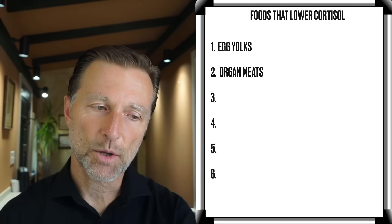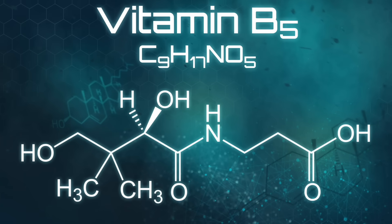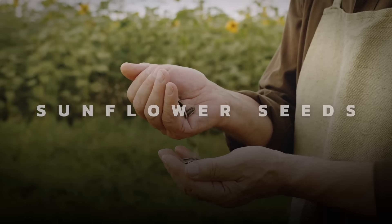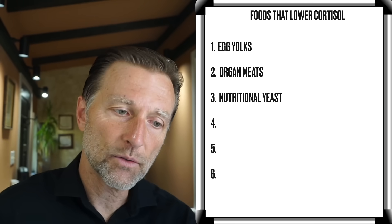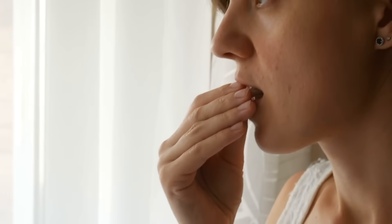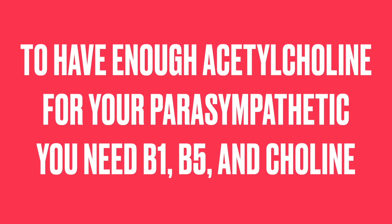Two other key nutrients to support acetylcholine are vitamin B1 and vitamin B5. You can get both naturally from nutritional yeast, as well as sunflower seeds and many other foods. When people consume nutritional yeast — on a salad, in dressing, or in tablet form — they often feel calmer about four or five minutes later. To have enough acetylcholine for your parasympathetics, you need B1, B5, and choline.